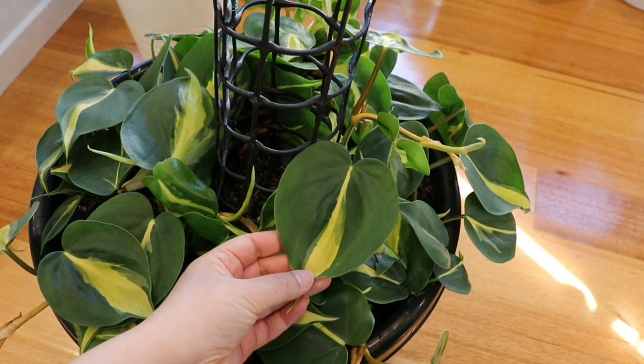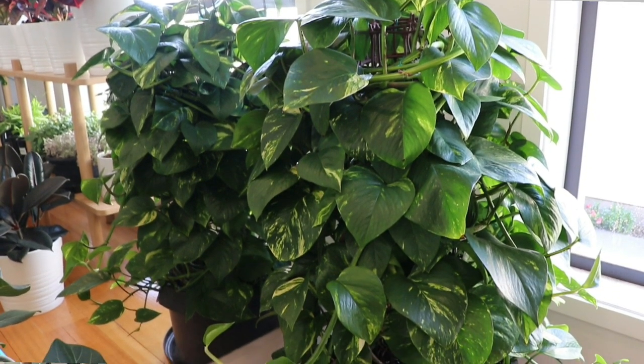Two more plants I have in my home: a philodendron Brazil — I'm not sure if the neon color or the green color is the variegation, but it's absolutely gorgeous. I've put it in a pot with a totem so the leaves tend to grow larger as it climbs upward. The last plant, which is quite sentimental to me, is a golden pothos or devil's ivy — it was gifted to me by my father two years ago and it's outgrown its totem.